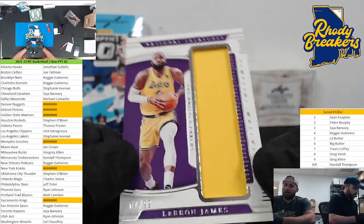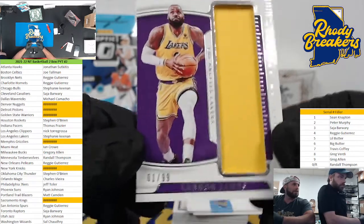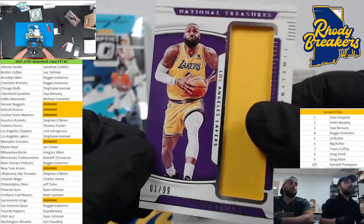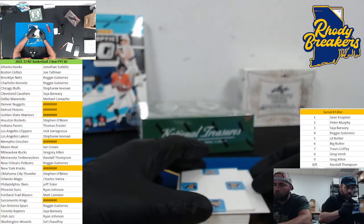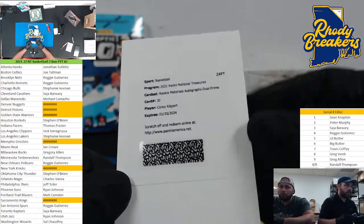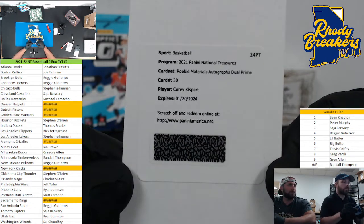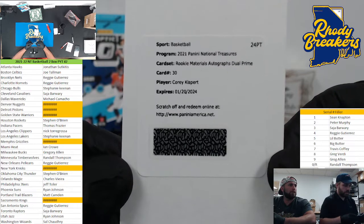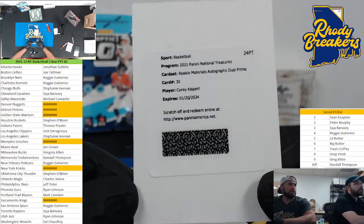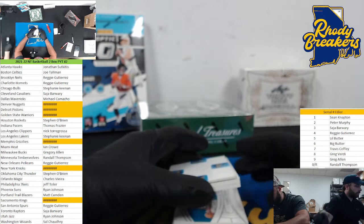LeBron James timeline materials, game worn. Let's go! Stephanie Keenan texted me after her break — she goes, 'I was — you probably knew I was gonna text you — are any of those cards I got good?' This one Steph is good, congrats on that one. That had a little patch — would be sick. Alright, we have our redemption. Then we get some — it looks like we have an acetate. The redemption: Rookie Materials Autographed Dual Prime — Corey Kispert. That's gonna be a beauty, dual prime.